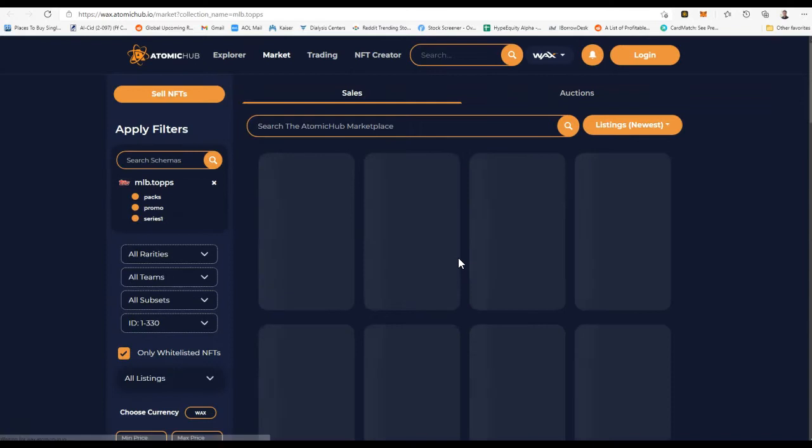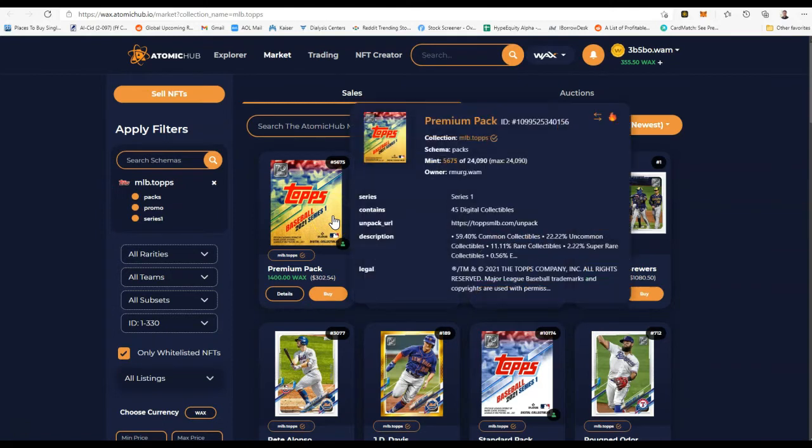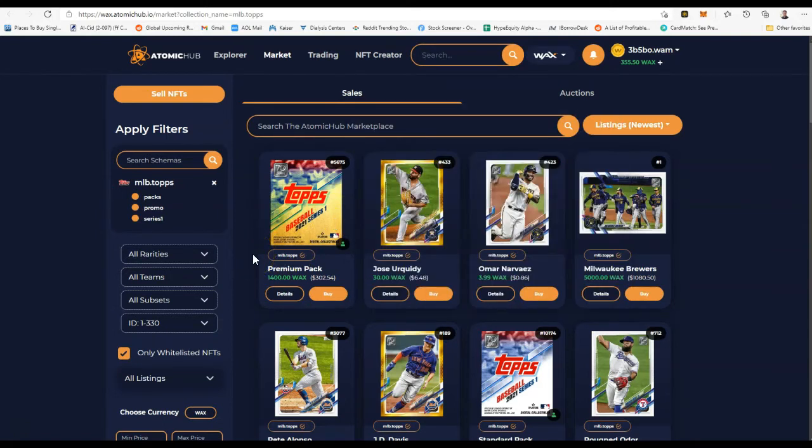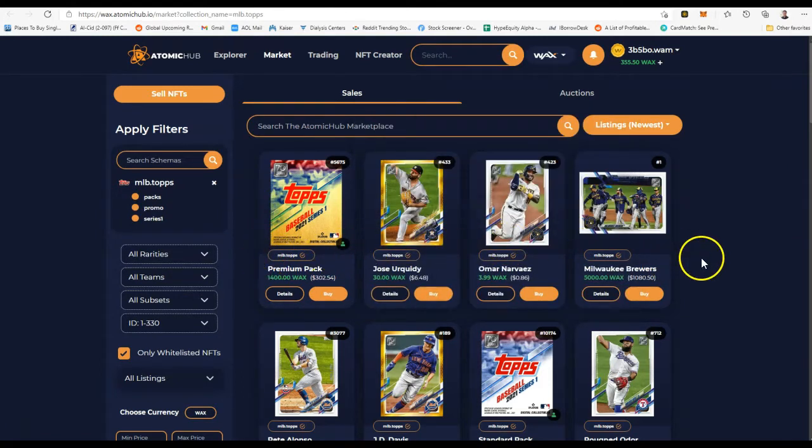Let's talk about the marketplace — that was just a quick introduction to the Topps NFT. They will probably release Series 2, Series 3, Series 4, etc. Just like in physical baseball cards, I'd imagine there's going to be at least one set every year. If I were Topps, I would be releasing several different sets. They do that in the physical card genre — there's like a Topps Chrome set — so I would just be pumping these things out because they did generate a lot of money.